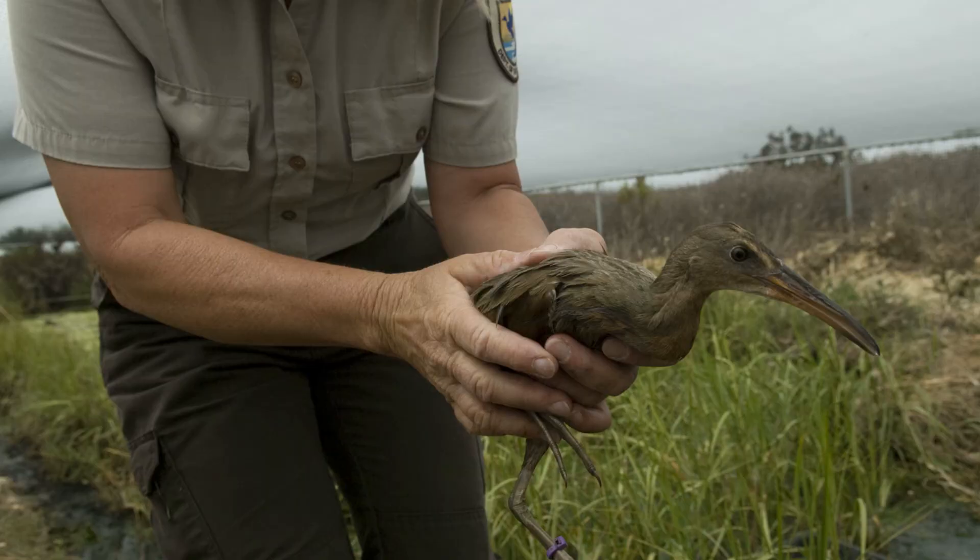Now that we've learned a little bit about the reintroduction program, let's learn about the actual bird that this program focuses on. The Lightfooted Ridgeway Rail is a small to medium-sized bird that is actually about 14 inches in length. It's not super big, but it's not super small either — it's actually very comparable to the size of a hen.